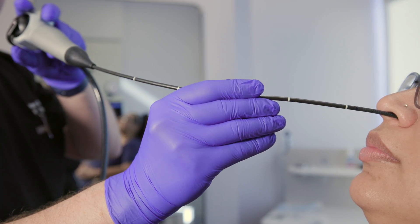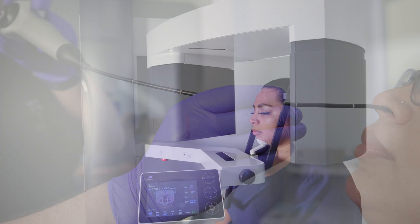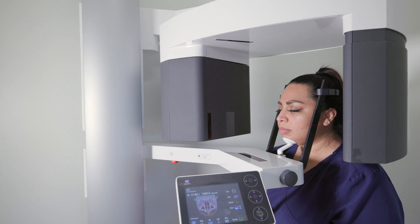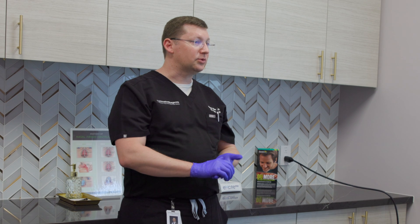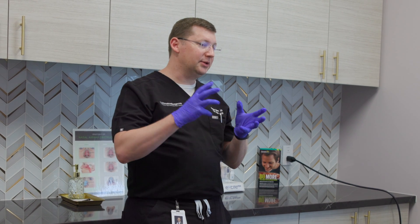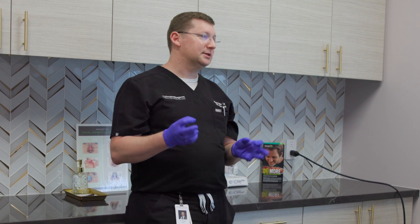While not necessarily pleasant, the scope exam is generally tolerable if you have sufficient room in the nose. In cases where the nose is extremely congested or the septum is severely deviated or polyps obstruct the nasal airways, the scope exam may not be possible, and a CT scan is a suitable alternative. These scope findings can help diagnose the cause of your nose and throat symptoms and guide the best treatment options so that you get the most out of your ENT evaluation.